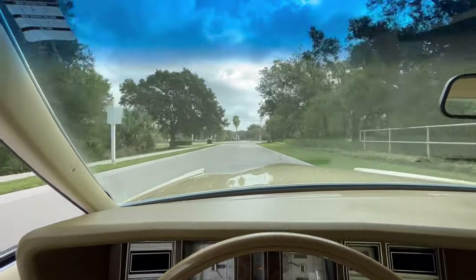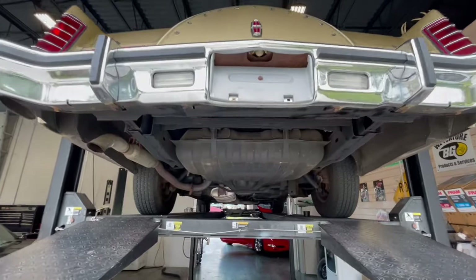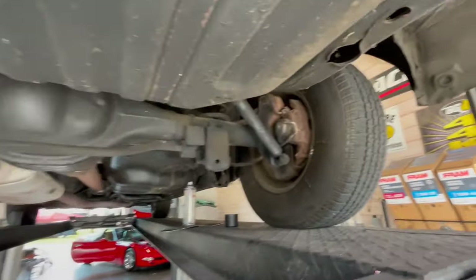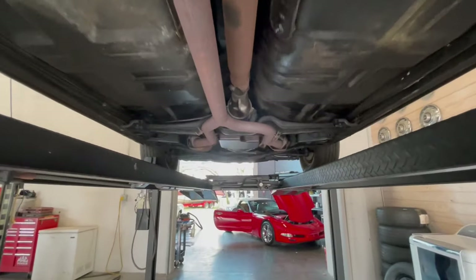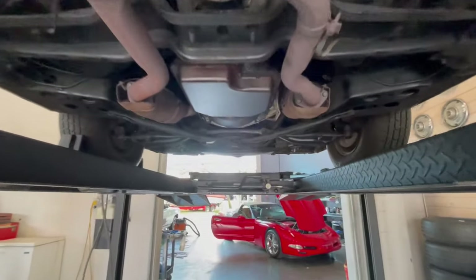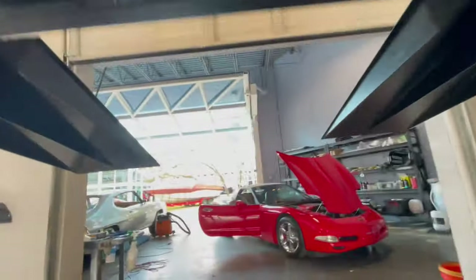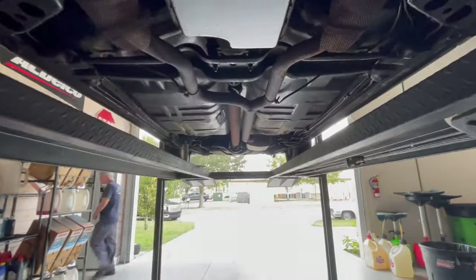I'm going to stop talking about how great this vehicle is. Turn it around, put it on the lift, and we'll let you take a look at the underneath.